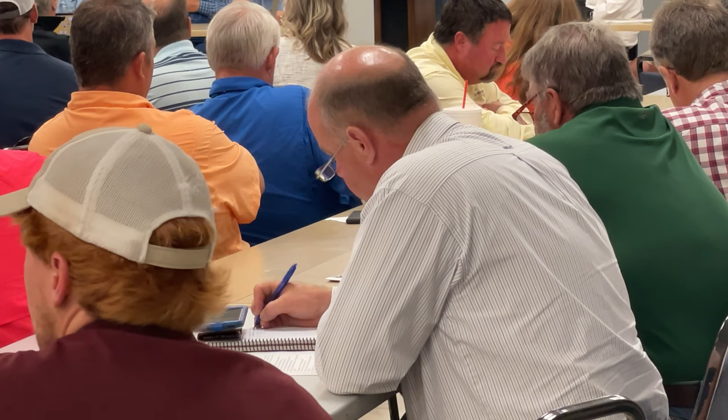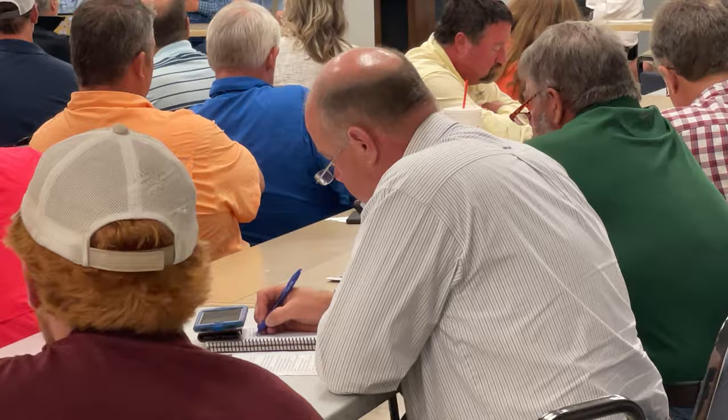We used the National Agriculture Statistics Service data and got estimates in terms of what crops were affected. We've examined other areas and ground-truthed the data. We're looking at about 600,000 acres right now.